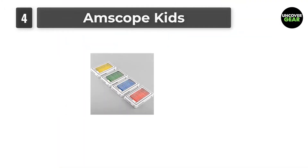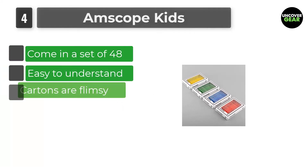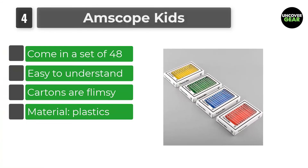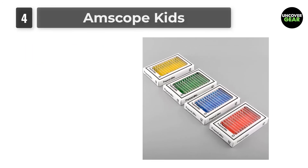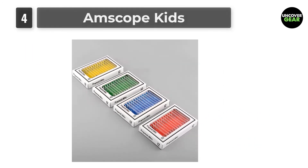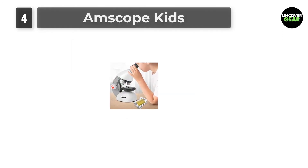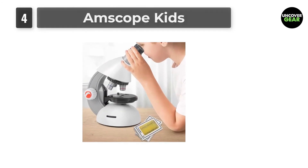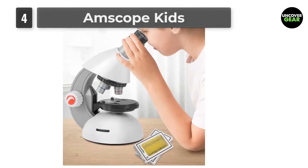Number 4: AmScope Kids. These are 48 kids' microscope slides including entomology, botany, and mammology specimens. The slides are made of plastic without sharp edges and are safe for kids. This slide set is good for educational purposes for kids, entry-level students, or homeschool programs. Some slides are designed for observation with stereo microscopes that come with top and bottom lights, so compound microscopes may not give you the best images for those slides.